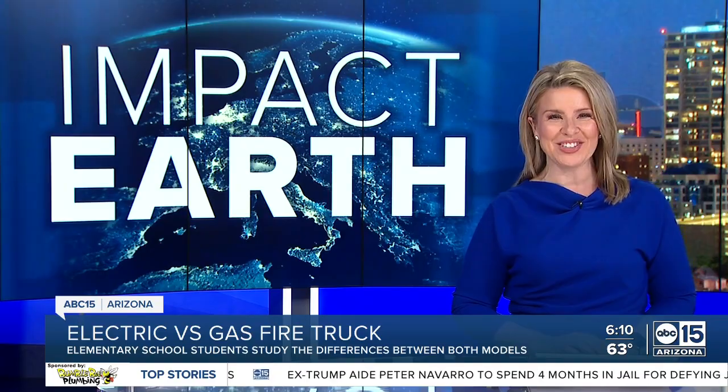In your Impact Earth report tonight: gasoline versus electric fire trucks. Students in the West Valley learned the difference between the two today, and our Ashley DiMartino was there and has the students' reaction.